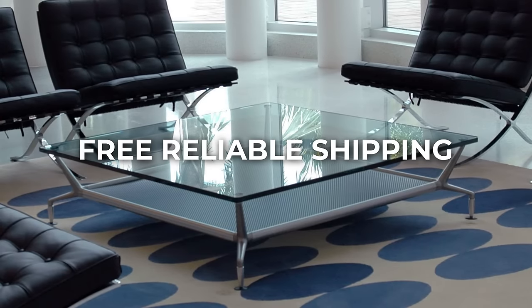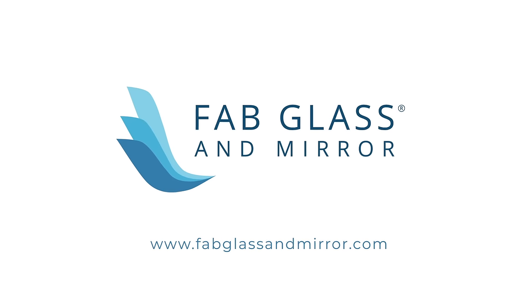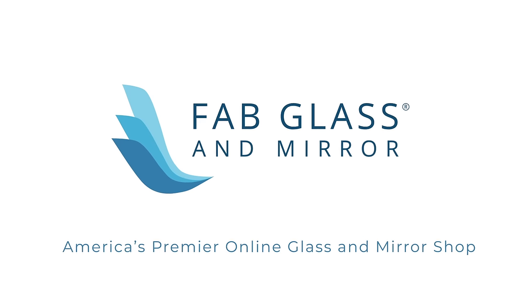Enjoy free reliable shipping on us. Protect what matters most in your home. Shop FabGlassAndMirror.com today — America's premier online glass and mirror shop.